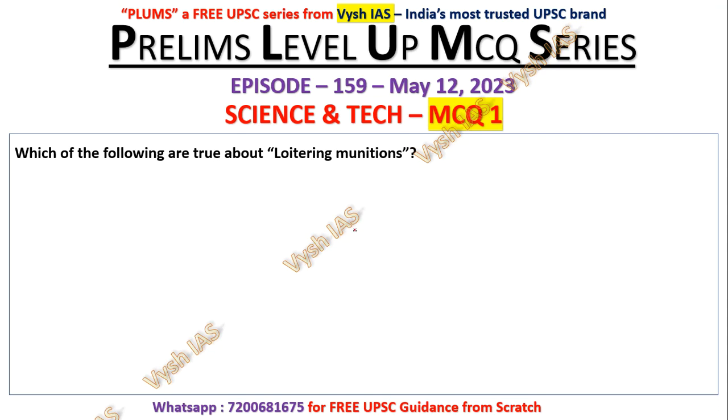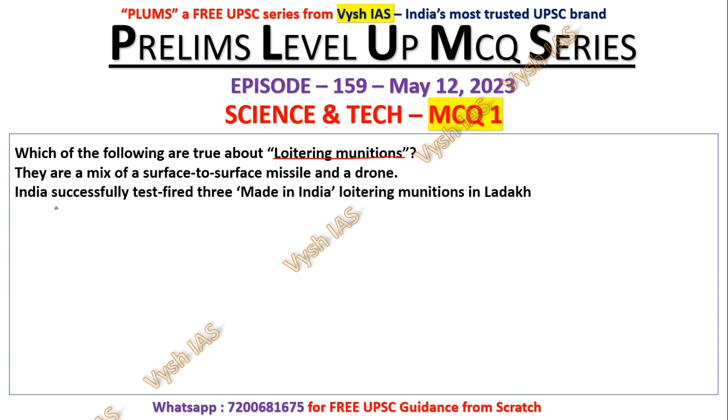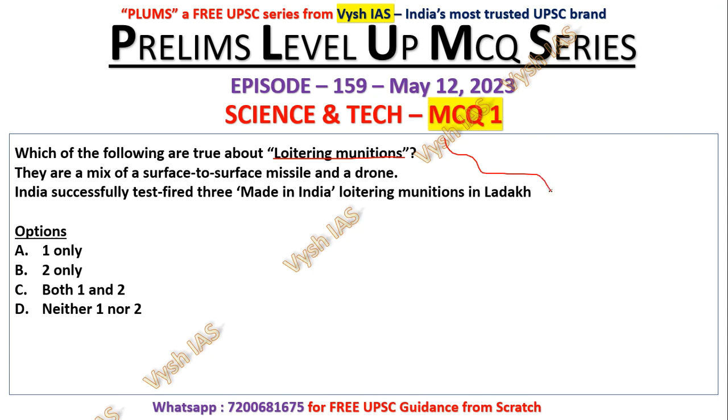Question number one: which of the following are true about loitering munitions? Statement one — they are a mix of surface-to-surface missile and a drone. Statement two — India successfully test fired three made-in-India loitering munitions in Ladakh. Options: one only, two only, both one and two, neither one nor two. This is all latest current affairs, not randomly taken. The answer is C — both one and two.